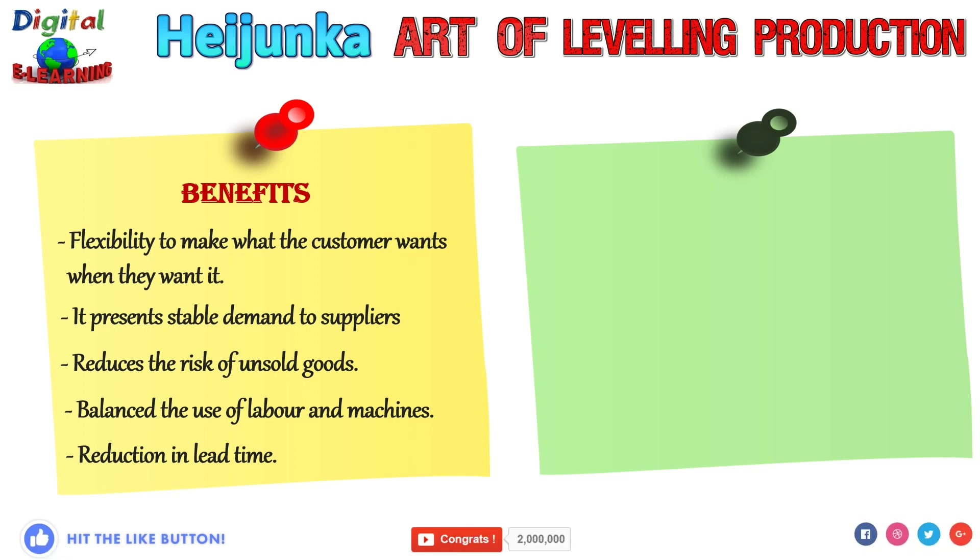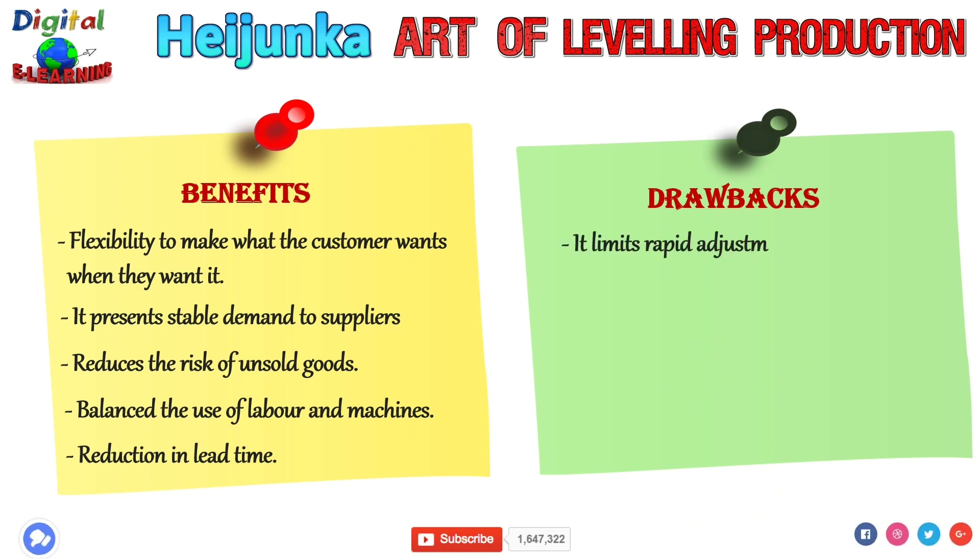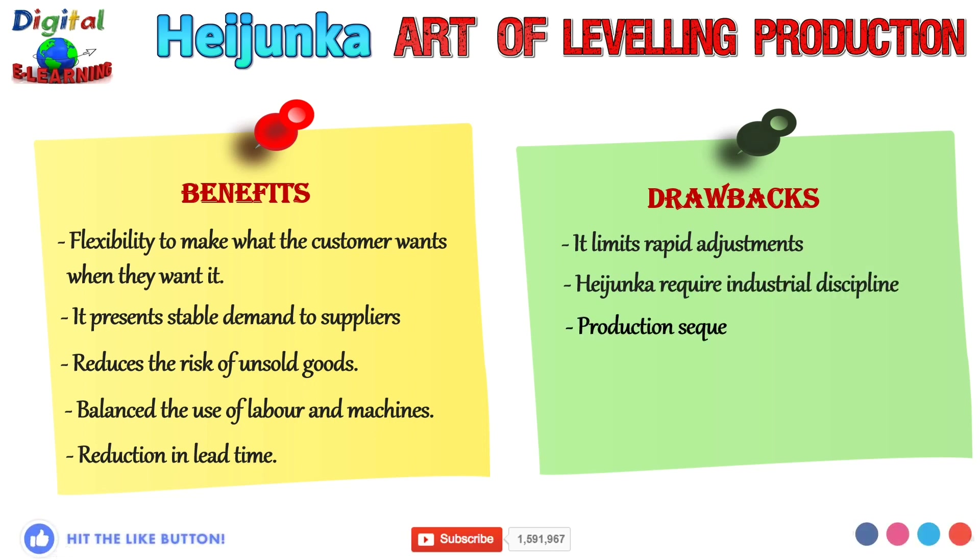Now let us look at some drawbacks of this methodology. First, it limits rapid adjustment. Second, Heijunka requires industrial discipline. Third, the production sequence may be disrupted due to fluctuations in demand.